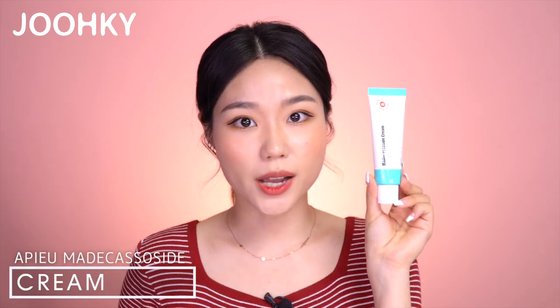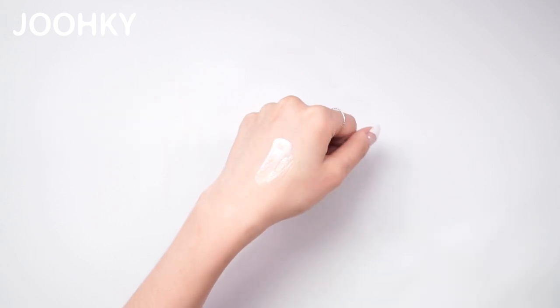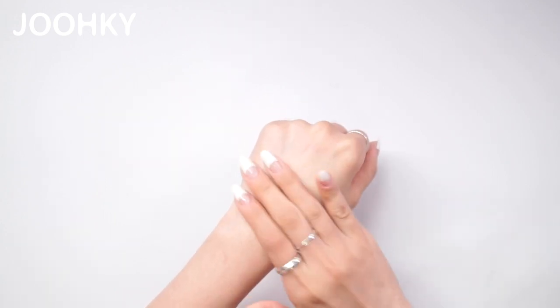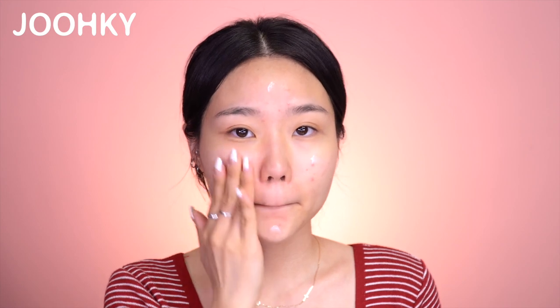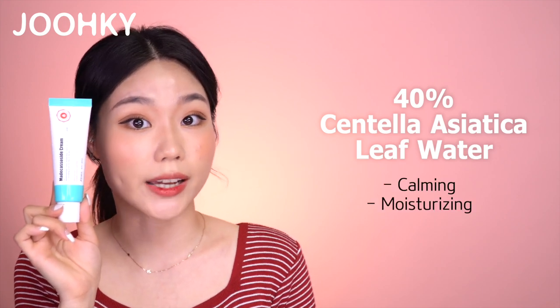The next product is the Madecassoside Cream. This cream also comes in a larger size in a 120ml package. When squeezing it on the back of my hand, I can feel that it has a gel-type texture. When applying the cream, it goes on very smoothly and feels very cool and moisturizing. Even though this cream is light, I prefer to apply it in small amounts in layers — I usually apply it in 2 layers. When it's completely absorbed, my skin feels very fresh and calm. I also apply more of it on the areas where I have skin troubles. This cream contains 40% of Centella Asiatica Leaf Water, which is more than the fluid, meaning it will have a great effect in calming and moisturizing the skin. Before trying this cream, I thought it would be a bit thick since it's a cream, but I was quite surprised to see that it felt very light and moisturizing.